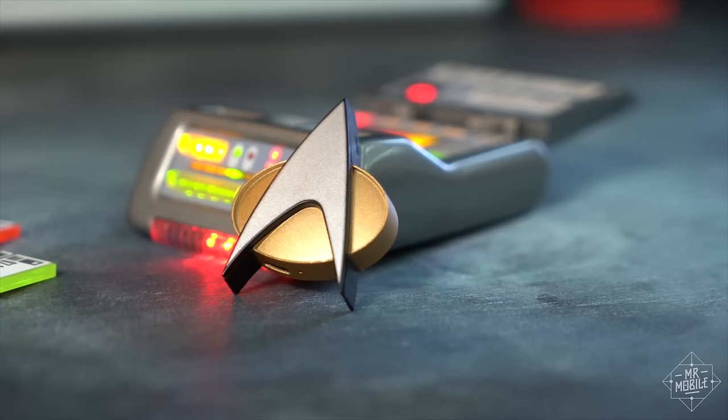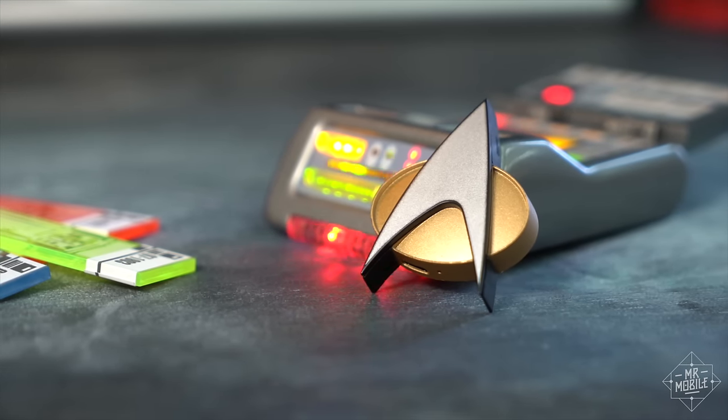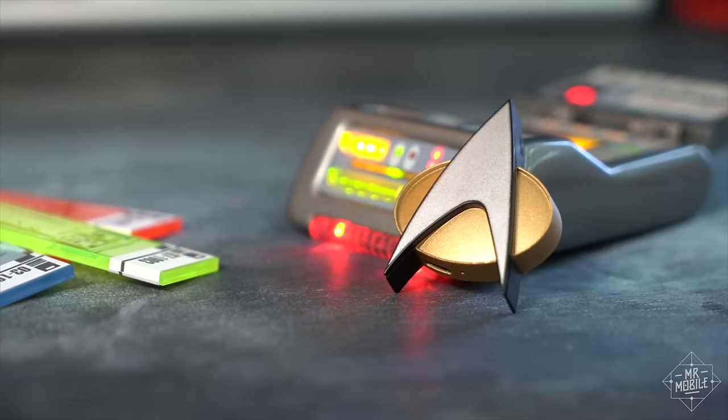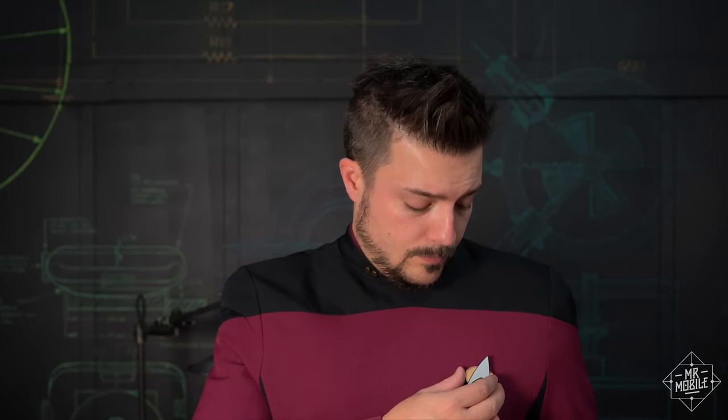That said, there's already a ton of tech packed into this tiny package, and I'm happy to see that this model avoids the gaudy mirror finish that plagues so many of its static contemporaries. It attaches to your clothes with a magnetic backing strong enough for shirts, if not jackets, and it's lightweight enough that I sometimes forget I'm wearing it, which leads to some funny looks in public.